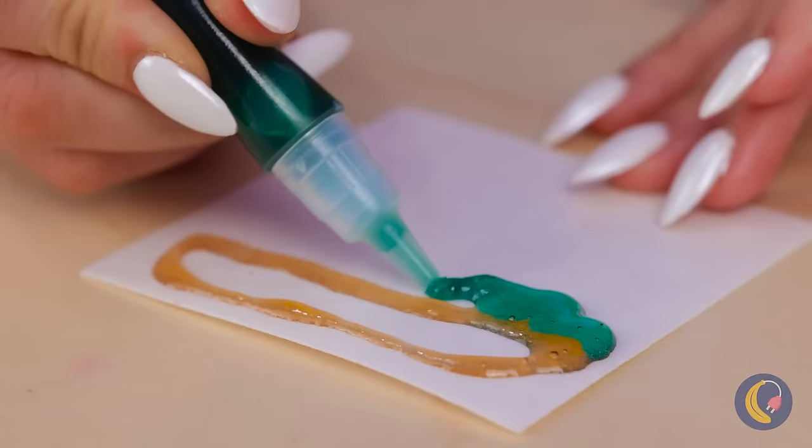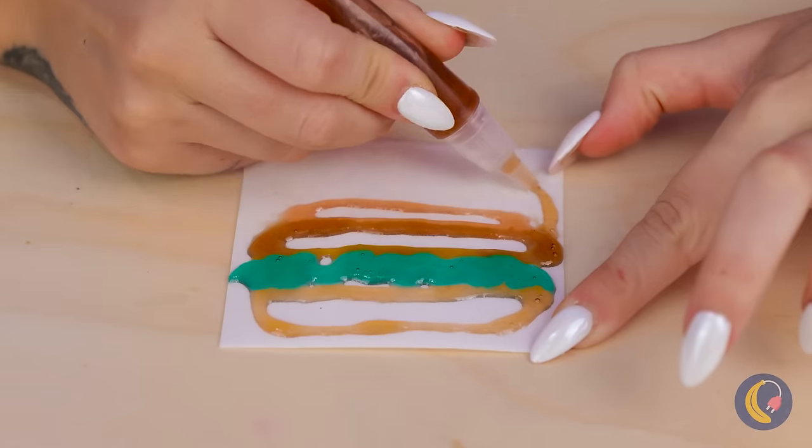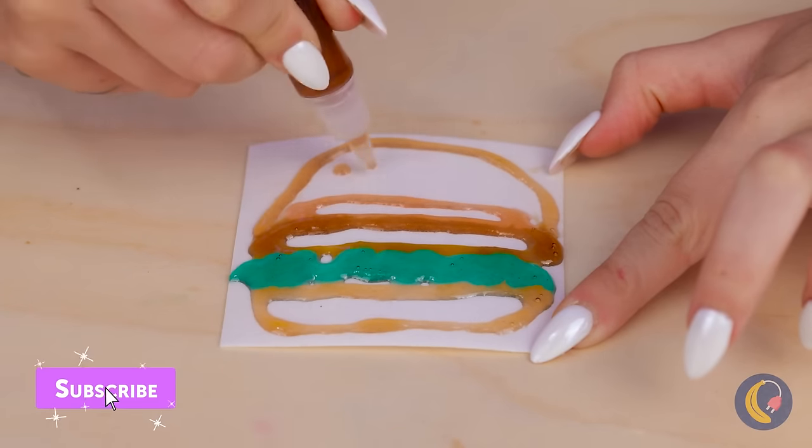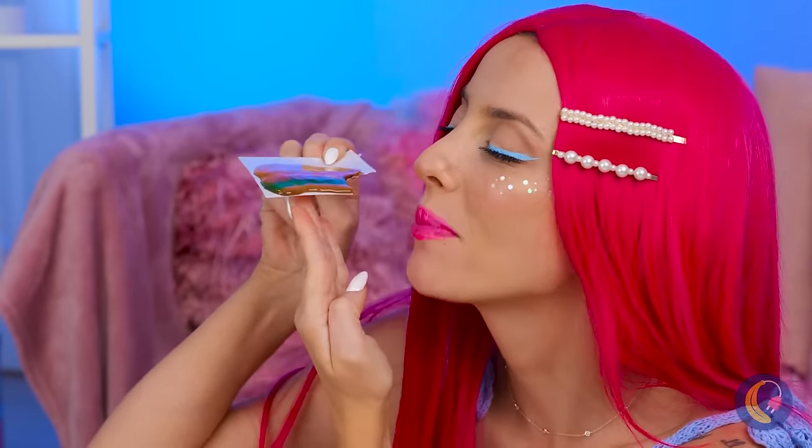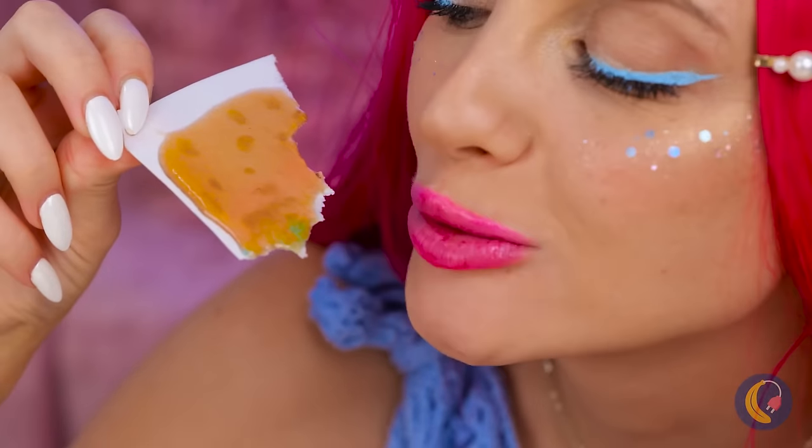I wonder what she's drawing. A burger with all the toppings! On second thought, maybe we should call it a flatbread.